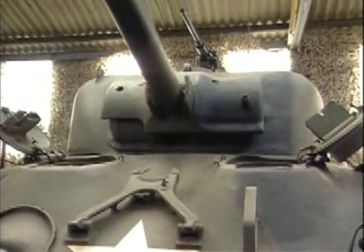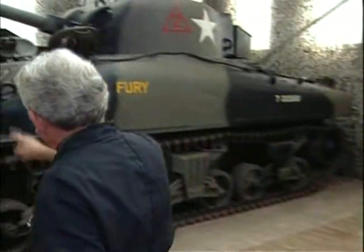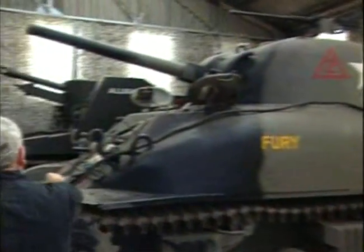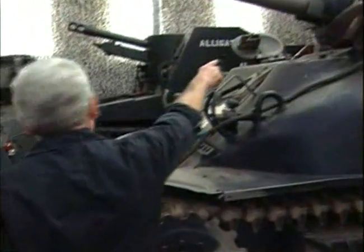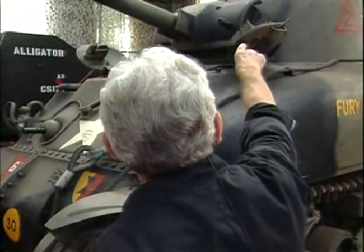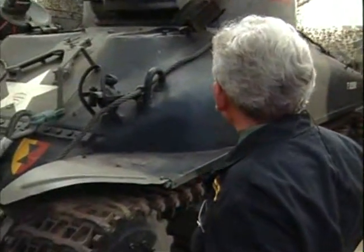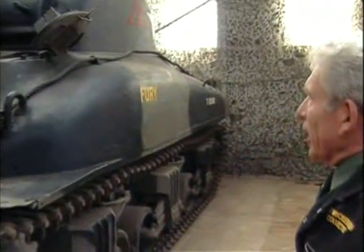On top, of course, you've got a heavy machine gun as well. And as are most tanks, there's the bow machine gun next to the driver, the coaxial one next to the gun, sticking out there, and then a very heavy one on the top.